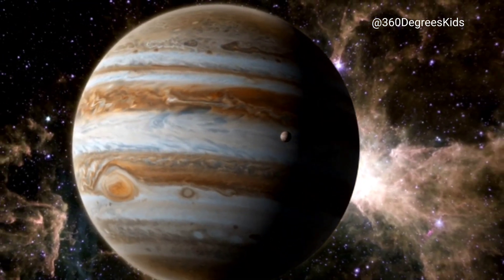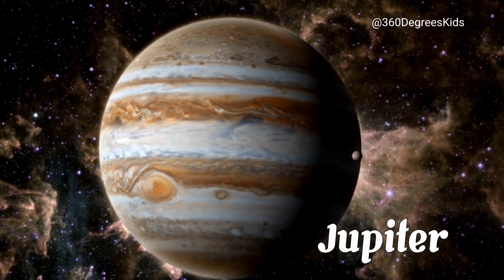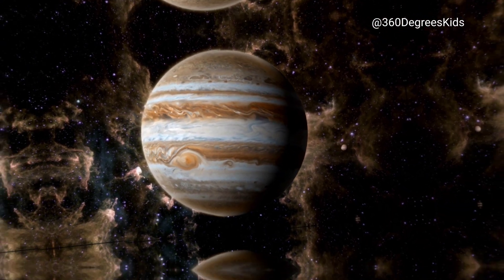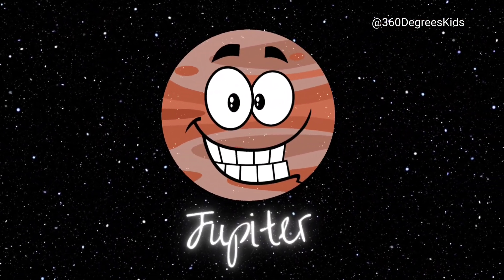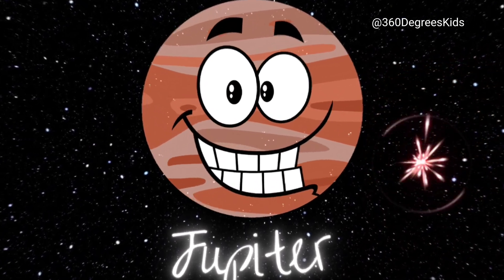Now we're getting to the big guys. This is Jupiter, the biggest planet in our solar system. It's so big that all the other planets in our solar system could fit inside it. Jupiter is also known for its big red spot, which is actually a giant storm that's been going on for over 300 years.